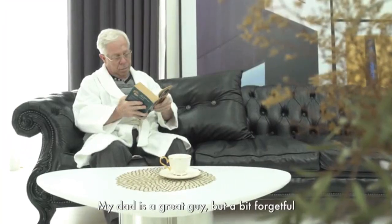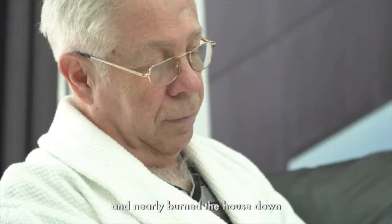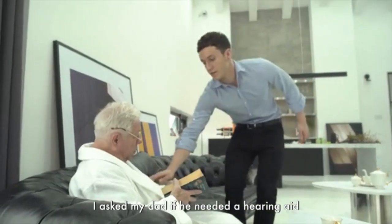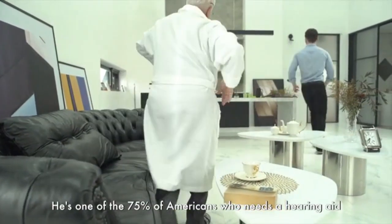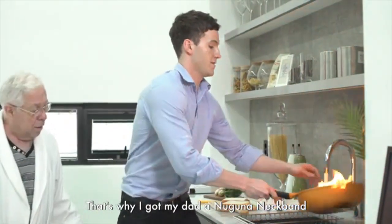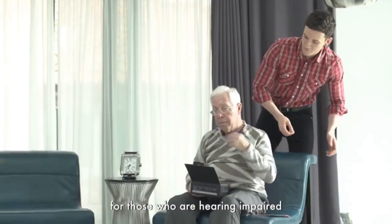My dad is a great guy, but a bit forgetful. One time he forgot about the food he was cooking and nearly burned down the house. The smoke alarm was going off and he couldn't hear it. I asked my dad if he needed a hearing aid, but he said he didn't want one. He's one of the 75% of Americans who needs a hearing aid but doesn't wear one. That's why I got my dad a Naguna Neckband — an environmental awareness device for those who are hearing impaired.